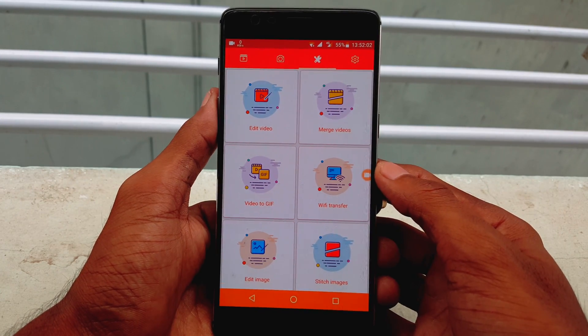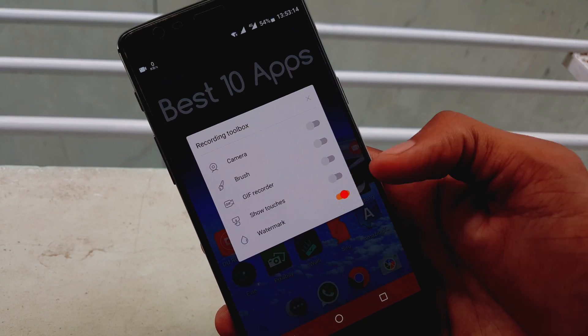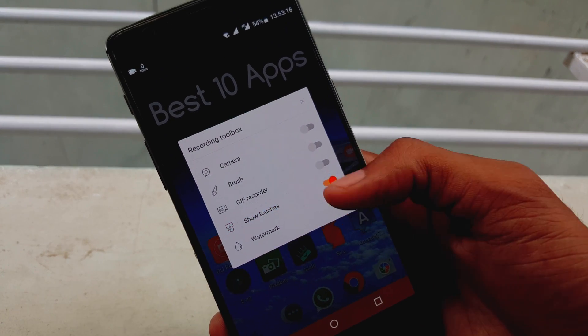Duo Recorder provides an easy way to record screen videos like gaming videos, video calls, live shows and more, making everything simple.